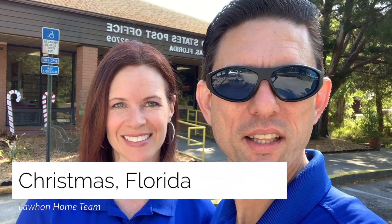Hey, it's Brent with EXP and Lahan Home Team, and I'm Jennifer, and welcome to Christmas, Florida. That's right, just about 35 minutes away from downtown Orlando. This is a very small rural area really just outside of East Orlando, and if you see behind us, we are at the famous Christmas Florida Post Office.